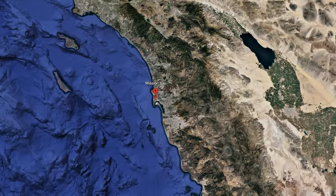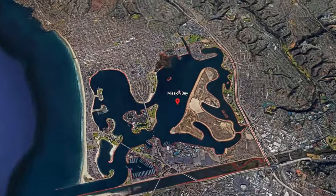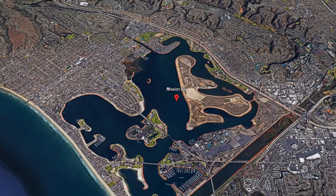This is a great place for everything from kayaking and paddleboarding to water skiing, sailing, kite surfing and more.